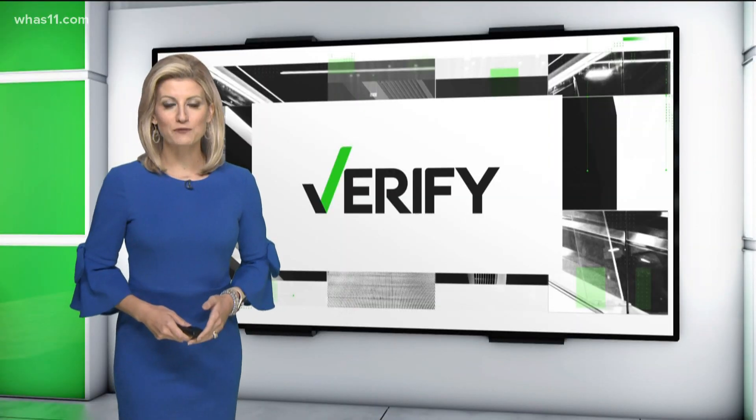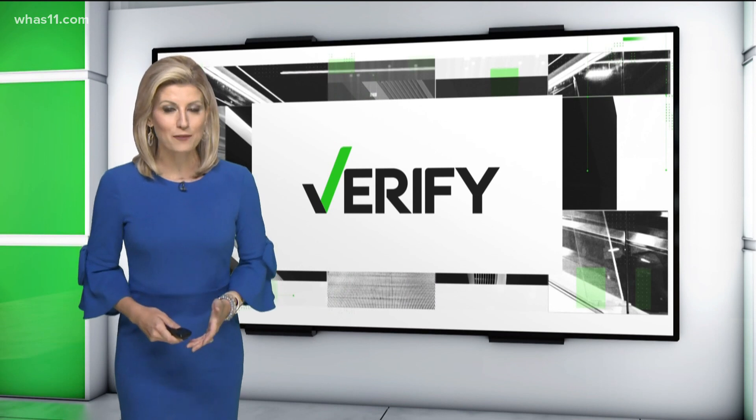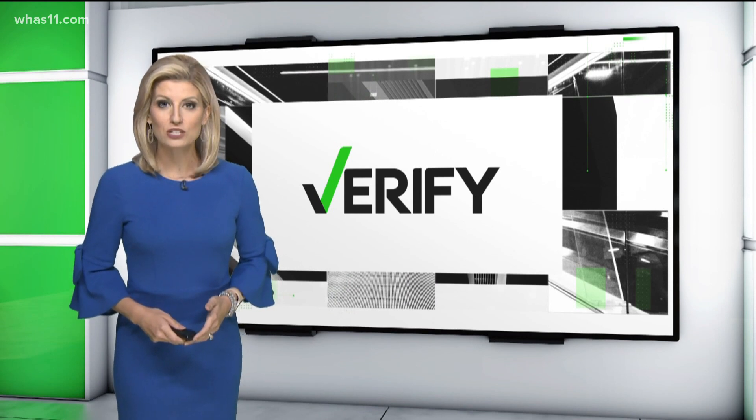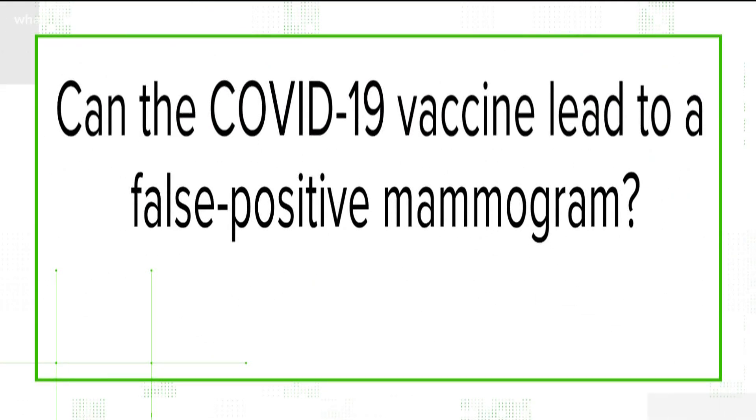Mammograms are an essential way to screen for breast cancer, but since the pandemic began, women and men have been putting them off. And then once the COVID-19 vaccine came out, some began wondering: can the COVID-19 vaccine lead to a false positive mammogram? Let's verify.